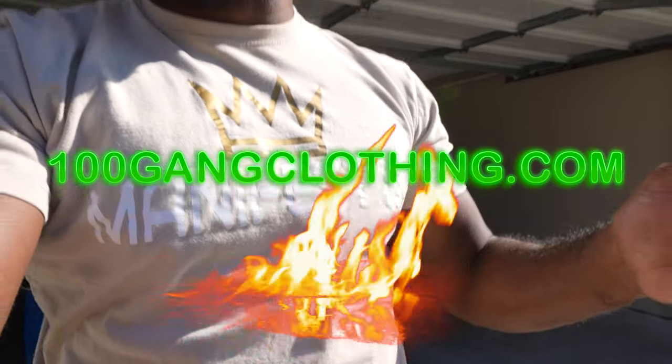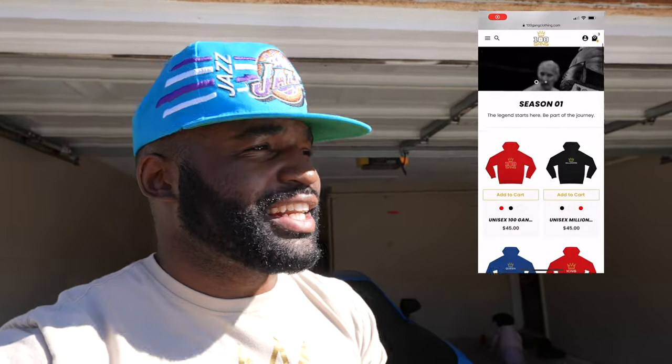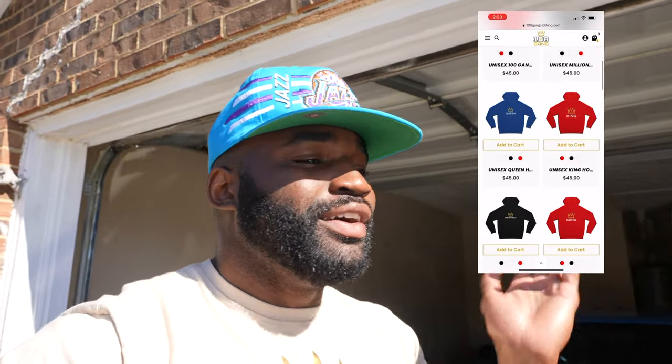What's going on, it's your boy 100 Gang Nate back at it again with a new video. If you're new to the channel, please hit that subscribe button. And if you need some drip, go ahead and go to 100gangclothing.com — pick up some clothes. We got some hoodies out there; today it's kind of sunny so I'm out here with the short sleeve, but go get you some drip.